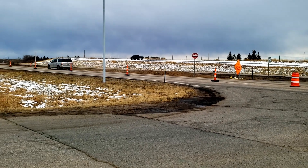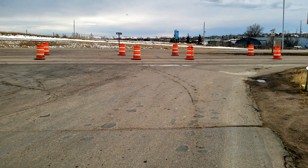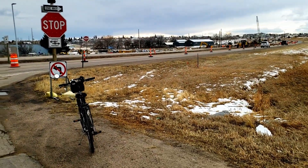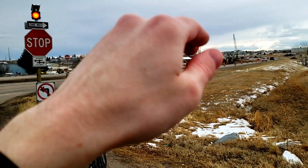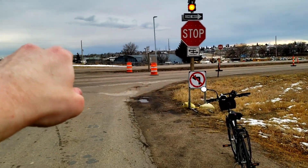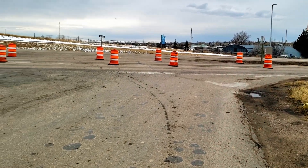Coming from this direction, there will be a left turn lane where you can actually do a U-turn and go back the other way. And technically, based on the plans, you should be able to do the same from that direction going this way on US-30 — do a U-turn in addition to the left turn onto Van Buren.